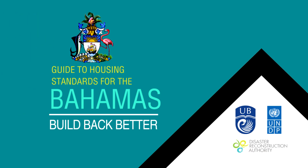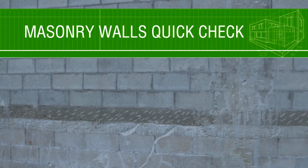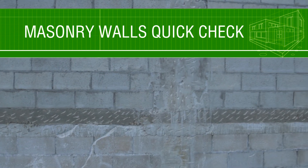The walls of many homes in the Bahamas are built with concrete block and steel reinforced concrete. Here are some things you can check to make sure construction is at the level needed to make your home hurricane resilient.